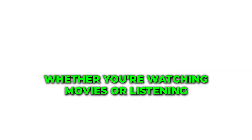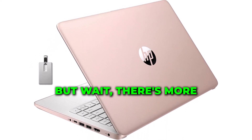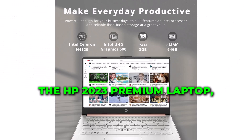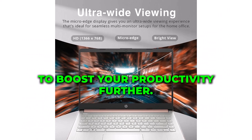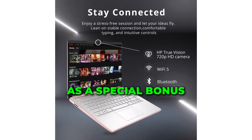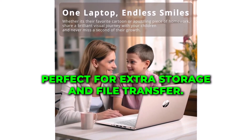The audio quality is no slouch either — the built-in speakers deliver rich sound, whether you're watching movies or listening to music. But wait, there's more. When you purchase the HP 2023 Premium Laptop, you also get a one-year subscription to Office 365 to boost your productivity. As a special bonus, you'll receive a 32GB Hotface USB card, perfect for extra storage and file transfer.